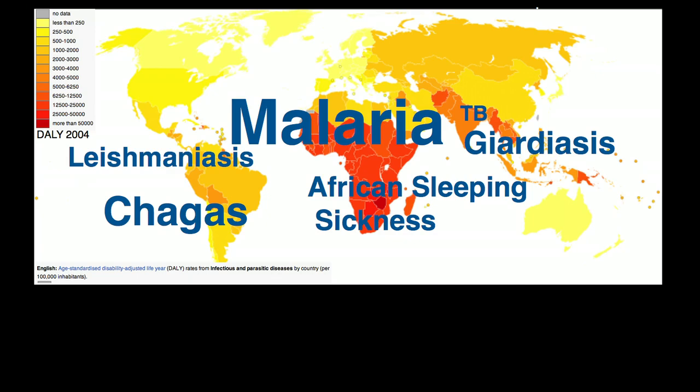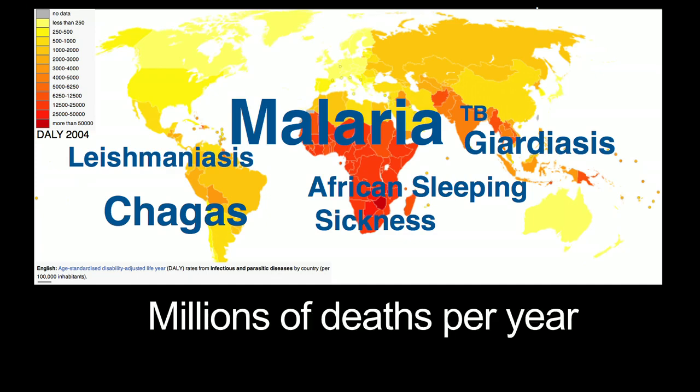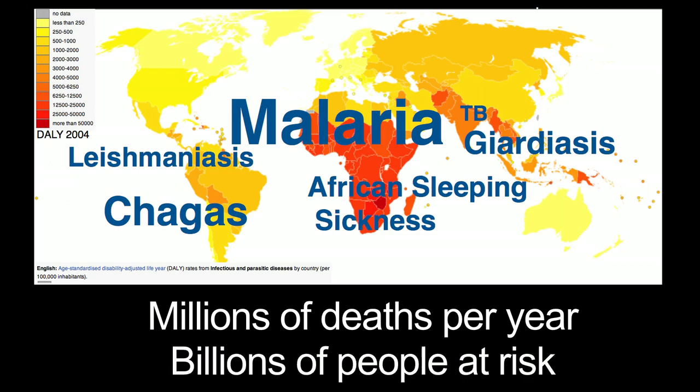Just for malaria itself, there are a million deaths a year and more than a billion people that need to be tested because they are at risk for different species of malaria infections.